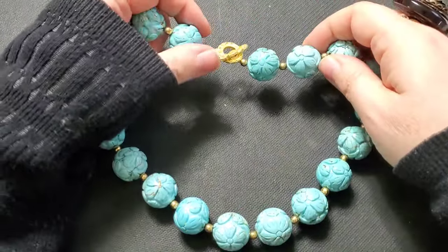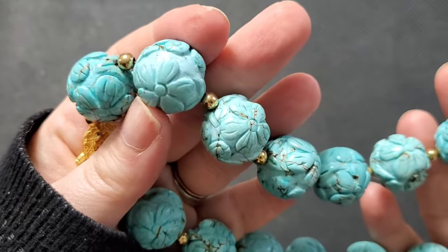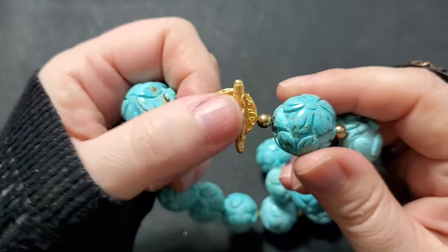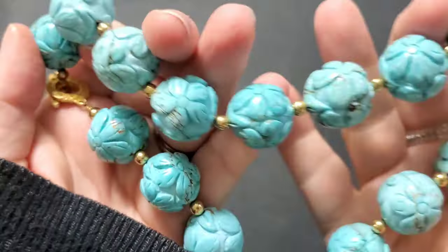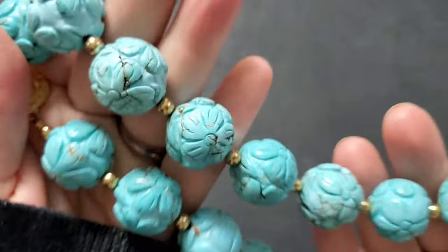Let me give you a closeup of this beauty. Look at how gorgeous these pieces of stone are. The one I found online didn't have this gold toggle clasp or the spacer beads in between. I just couldn't get over how beautiful this necklace is. I'm still researching it and figuring out exactly what I'm going to do with it, but I'm certainly going to enjoy it for a while myself.